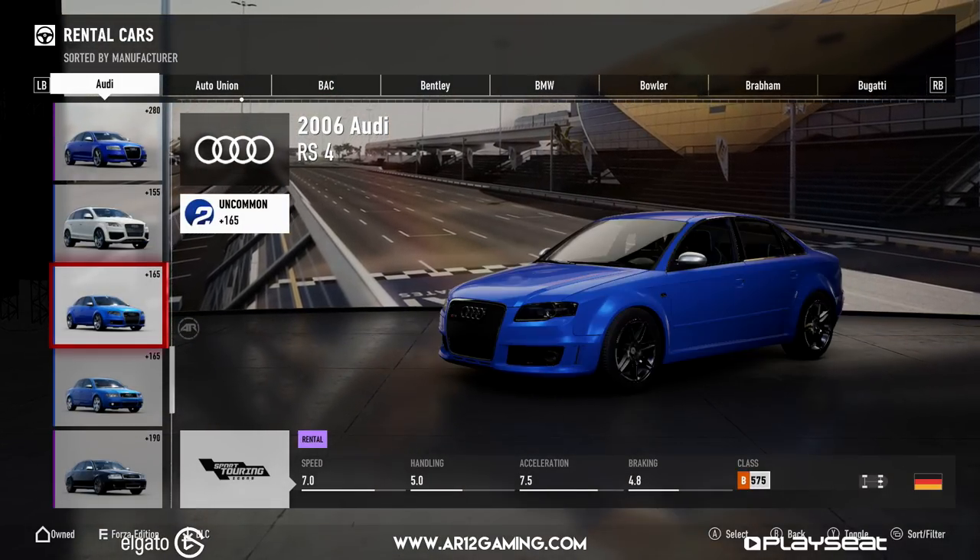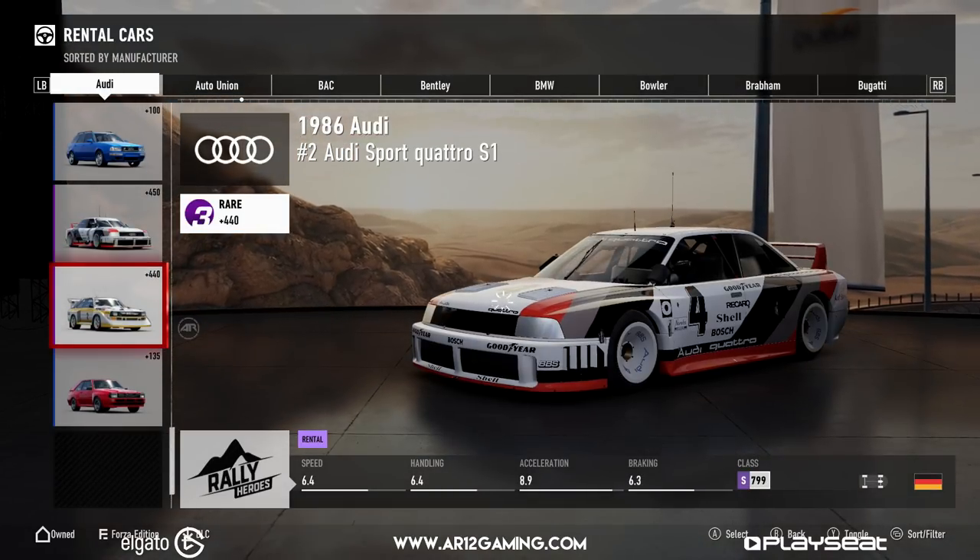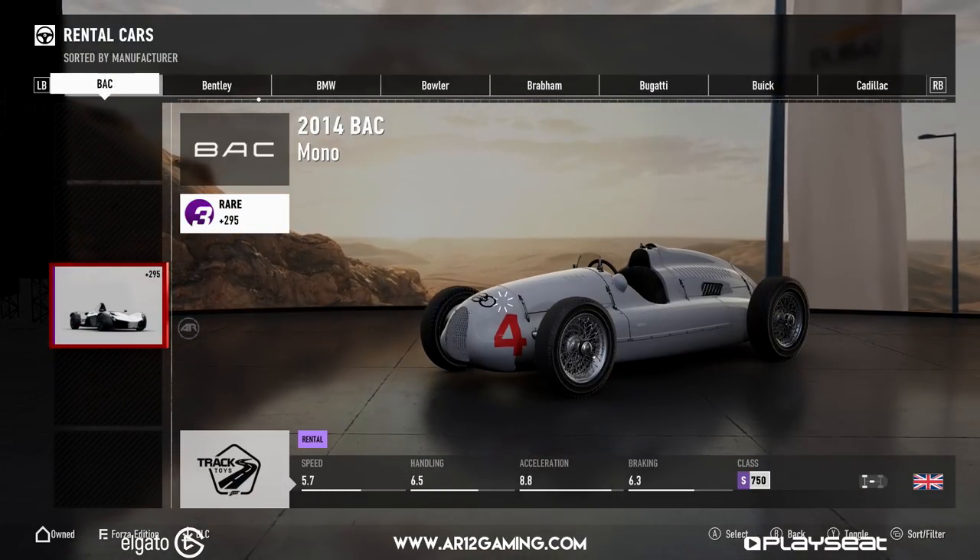I'm going to be making a lot of videos on a lot of these new cars and a lot of these new widebodies because they are so cool, so make sure you are subscribed for that.